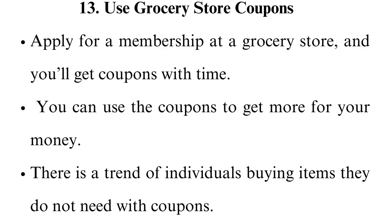Use grocery store coupons. Apply for a membership at a grocery store and you'll get coupons with time. You can use the coupons to get more for your money. There is a trend of individuals buying items they do not need with coupons, so ensure you only buy what you need with a coupon.